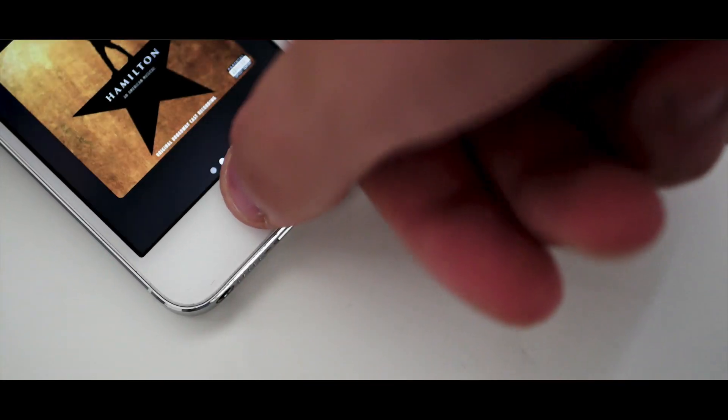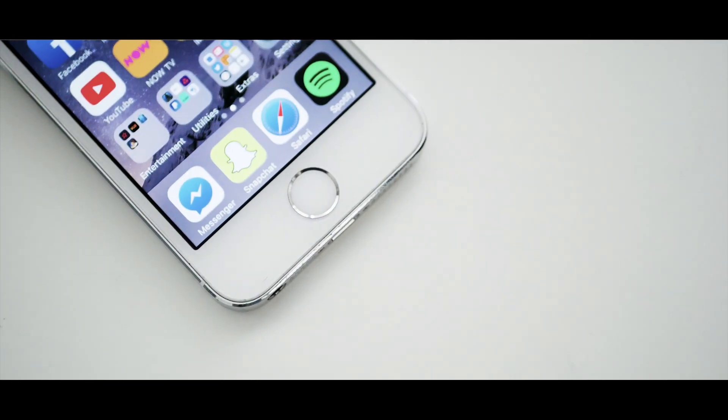The fingerprint scanner is also surprisingly snappy considering its age. Considering this was the first Apple device to have a fingerprint scanner, they started off pretty well. It's not as fast as an up-to-date iPhone like the iPhone 7 or 7 Plus, or even as fast as the OnePlus 2, but considering its age and the price point you can buy this phone for, it definitely outperforms any phone in this price range.